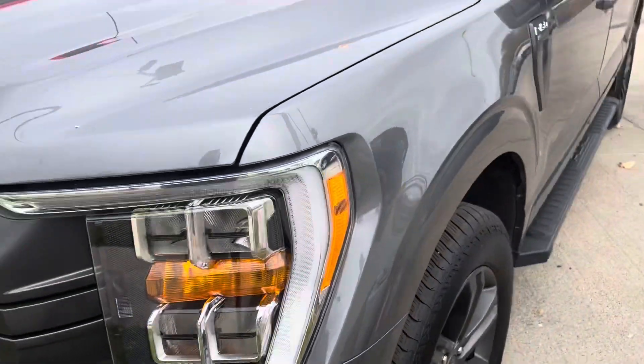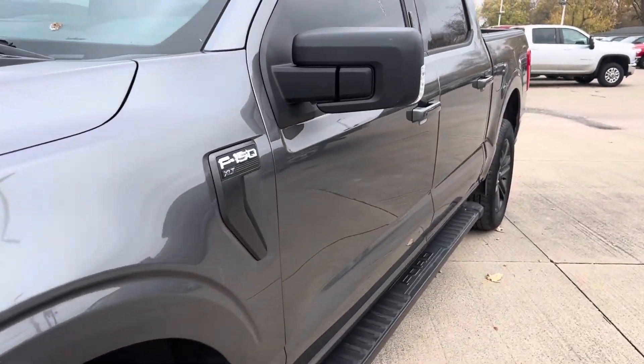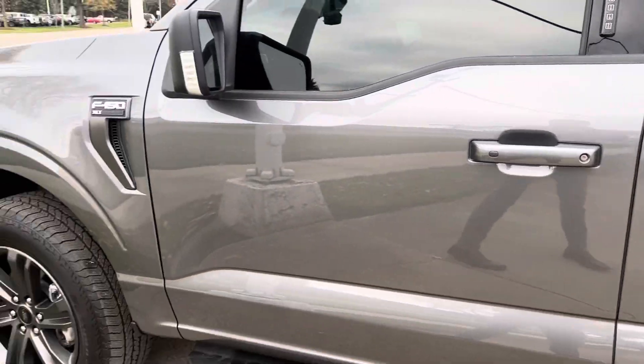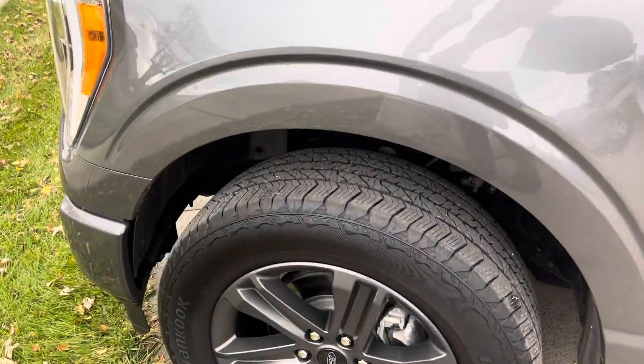Pretty typical wear and tear — there are some nice deep scratches on the truck. Overall though it's pretty clean. All the wheels look great, not seeing any issues on the tires, and there's plenty of tread left on there.